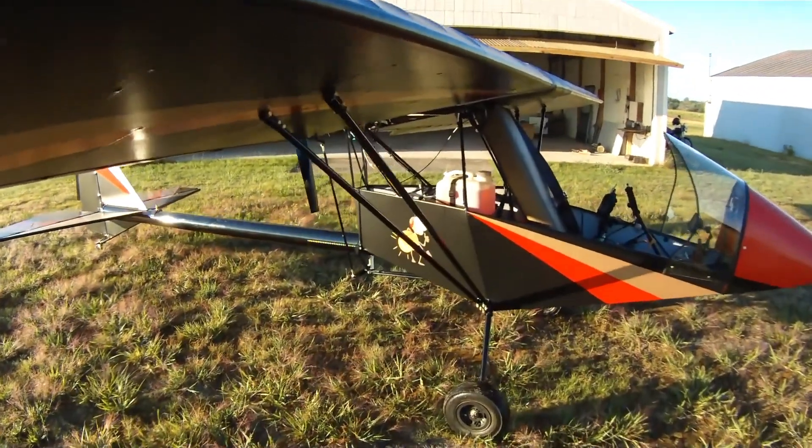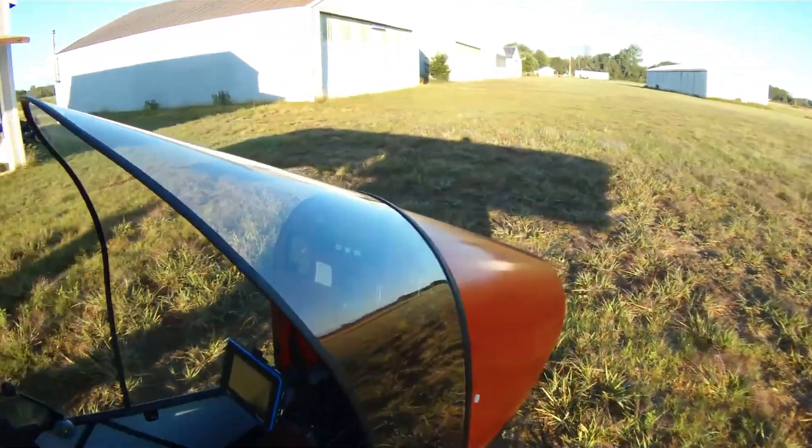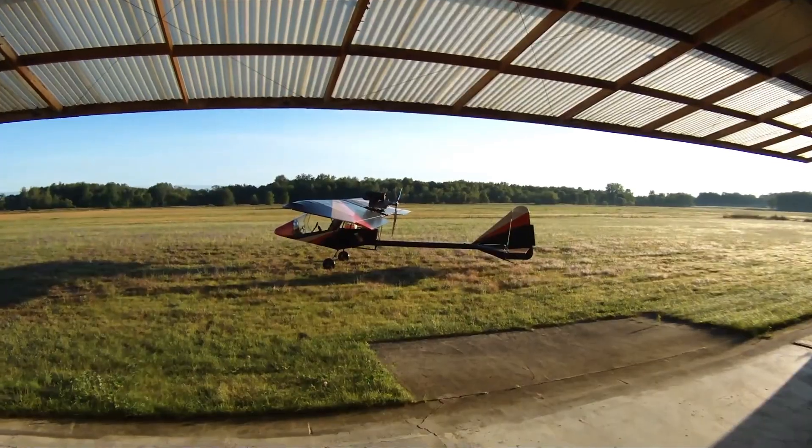With exceptional visibility, responsive handling, and full compliance with ultralight regulations, the Cold Firefly offers an affordable and thrilling way to take to the skies.